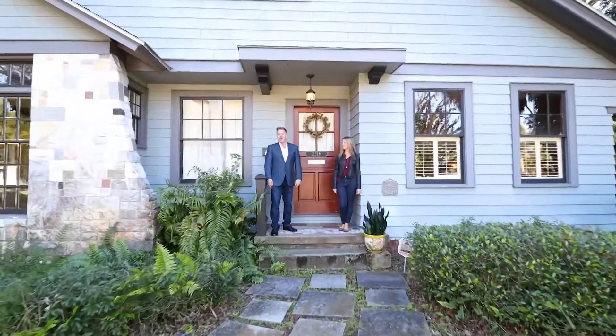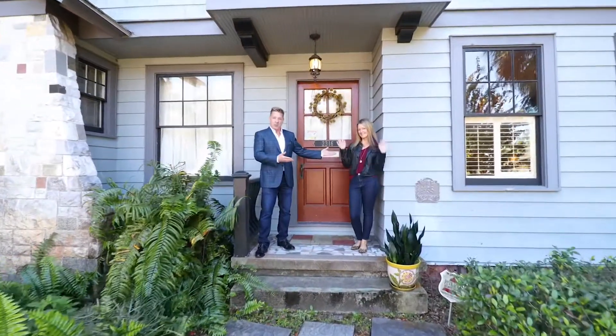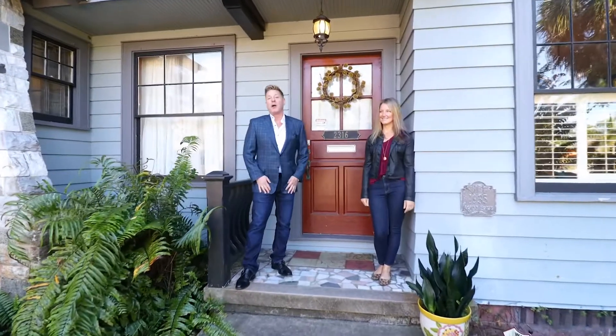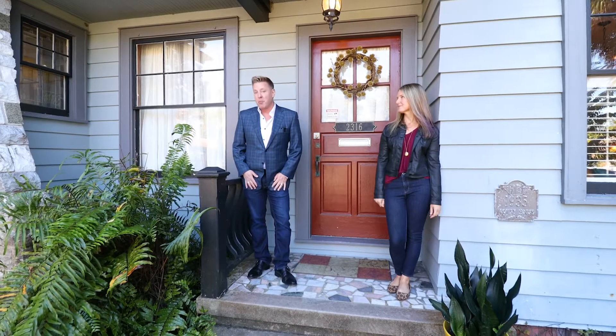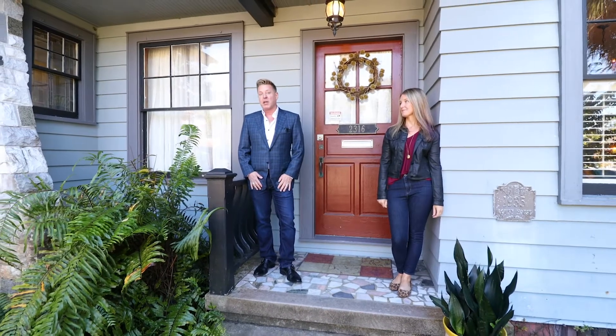Hey everyone, this is DJ with Keller Williams Realty St. Pete, and Stephanie Huffman from Keller Williams Realty St. Pete, and we are here at 2316 2nd Ave North in Historic Kenwood at a property we lovingly refer to as the Kenwood Compound.